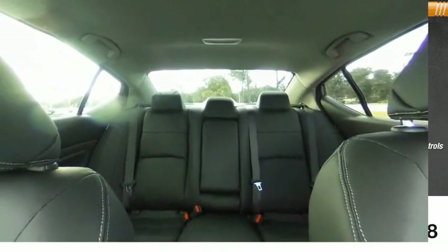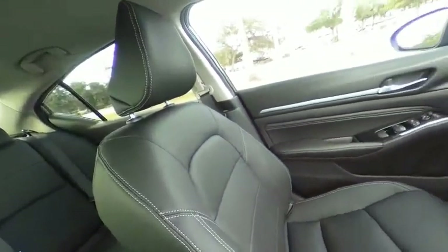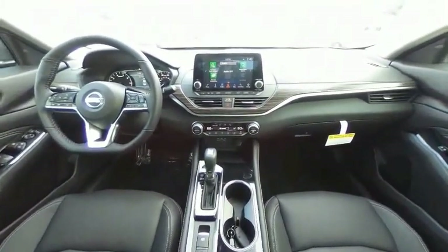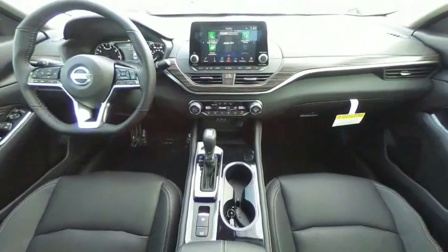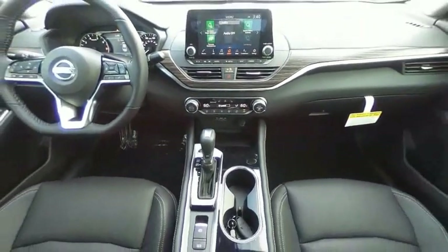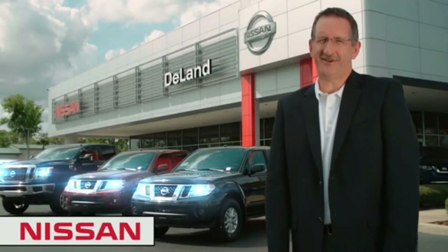This vehicle offers reliability and good looks at a great price, so come in and take a test drive today. I'm Curt Dine — before you buy, give us a try.